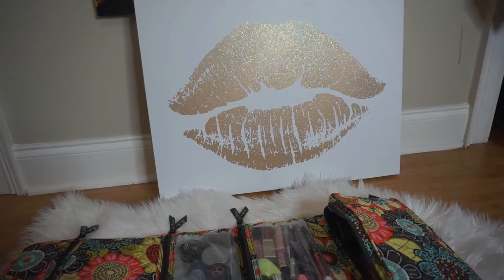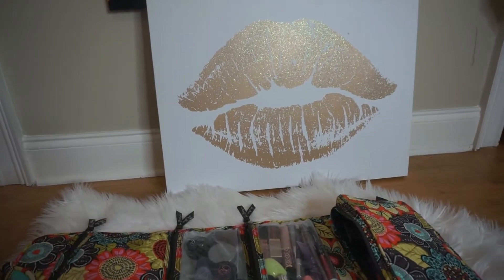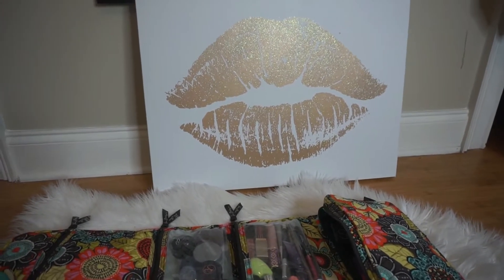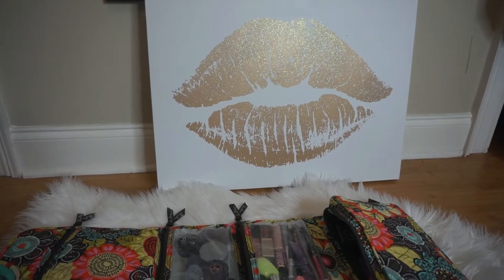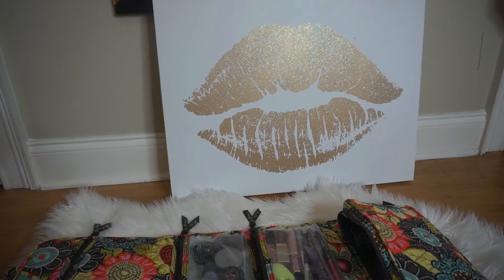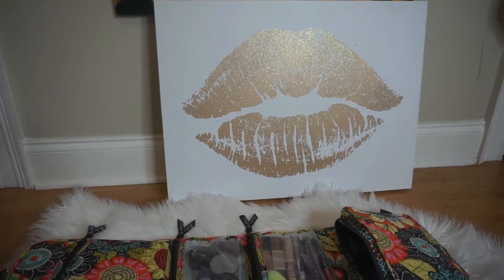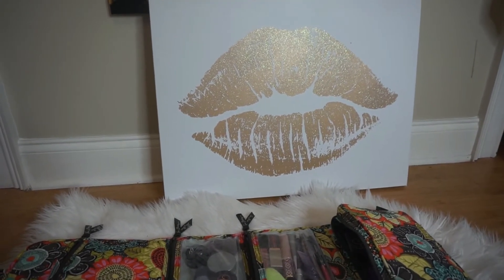Hi guys, welcome back to my channel! I am packing to go to my sister's graduation, and it will be my cousin's graduation as well. A few days after that we are heading to the beach for a week, so I have about 11 days worth of packing I had to do today for my kids and myself.